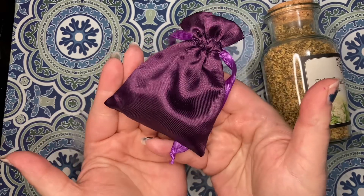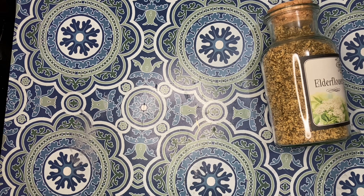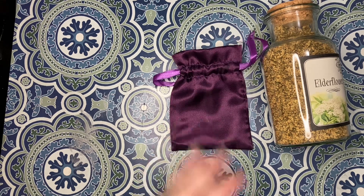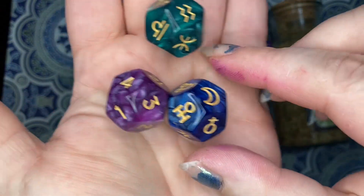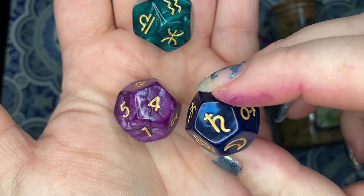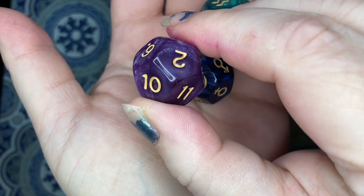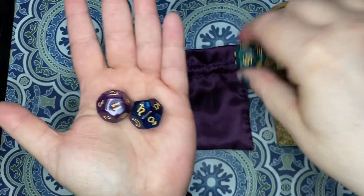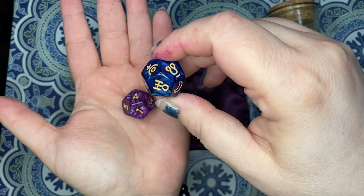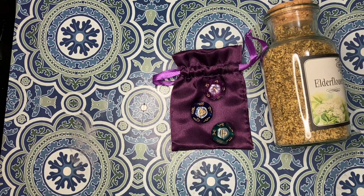Next we've got a beautiful purple sachet. The theme for this month's box was astrology, and we've got some astrology dice. Look how pretty — it's like shimmery resin in green, blue, and purple. I love the shimmer that moves around in here. We've got the Zodiac signs — I think this is planets and numbers — and I don't have astrology dice, so that is cool.